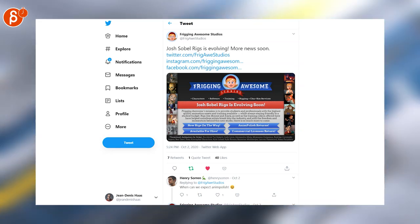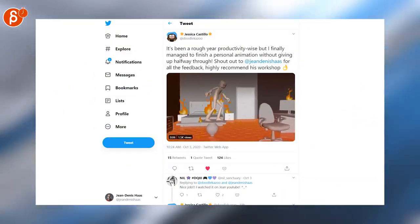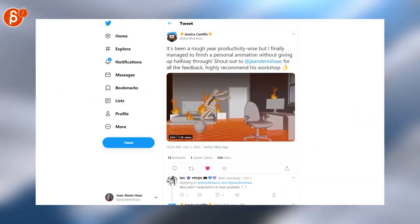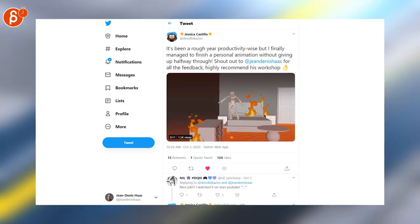Josh Sobel is announcing Freaking Awesome Studios — very cool. Check out the tweet for all information about the services he's going to provide. This is very self-serving, but I saw it on Twitter, and I thought it was really nice that Jessica was tagging me with the work that we did during the workshop. If you're interested, there's a link with all the information in the description.